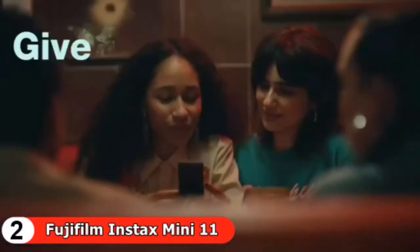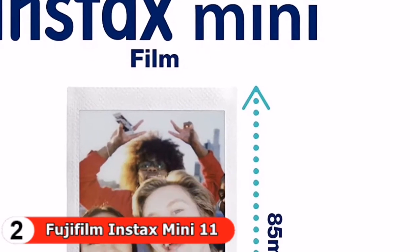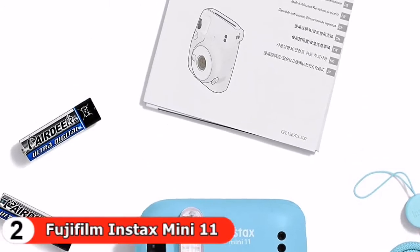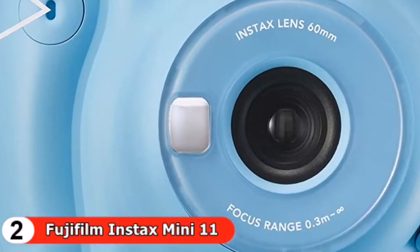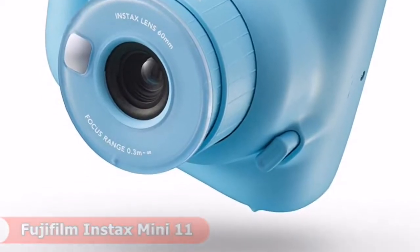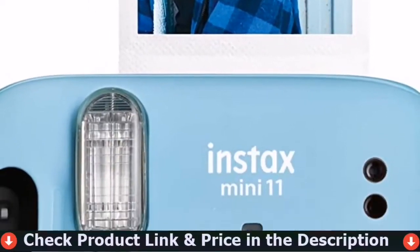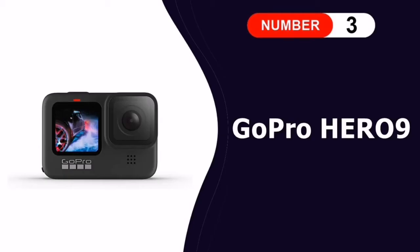The Instax Mini 11 produces instant prints that are the size of a business card, though the actual image is a bit smaller, leaving some room available on one side for writing a note or caption. The camera is very easy to use — the programmed shutter speed is 1/2 to 1/250th of a second. The automatic exposure function optimizes the shutter speed and flash output according to the lighting conditions, making it more suitable for older children, teens, and adults who can appreciate the artistic aspect of photography.